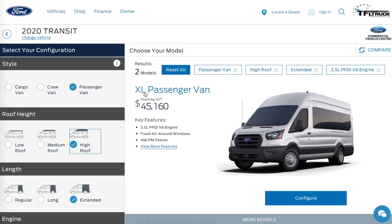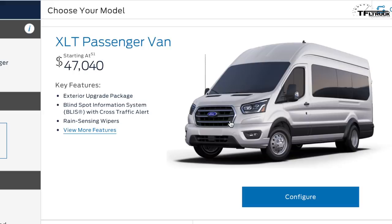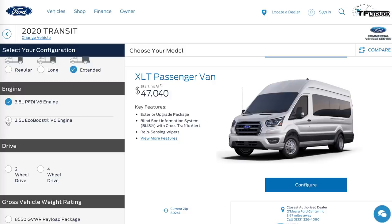The passenger van is available in XL, starting at $45,160, and XLT, starting at just over $47,000. The XLT gets updated headlights that look more premium compared to the regular headlights and front bumper on the XL. For more power, since the turbo diesel isn't available yet, you'd choose the 3.5-liter EcoBoost.